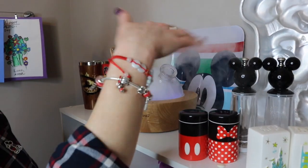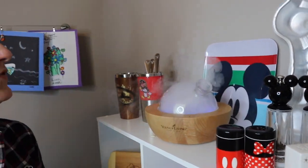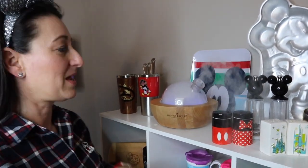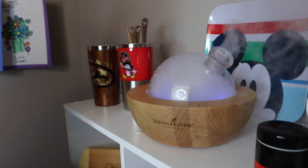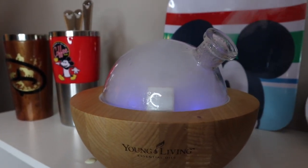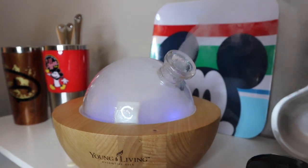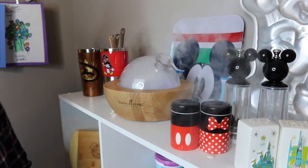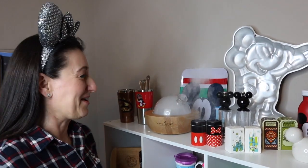Next up we have our Young Living diffuser. There's water and essential oils in here and it adds a beautiful fragrance to the air. Depending on what essential oil you use, you can have energizing ones like peppermint or calming ones like lavender. It's something we enjoy in our household, and we use it up here when filming.